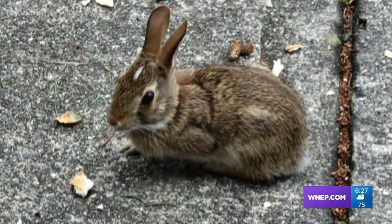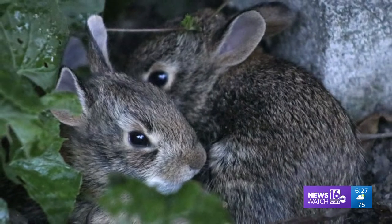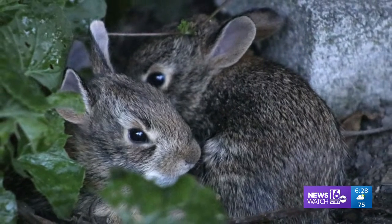Dino Langus had a visitor to the patio and got its portrait. Alexandra Mazak of Gilberton went out to the flower garden one day and found a pair of youngsters.